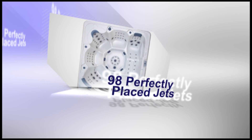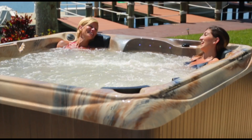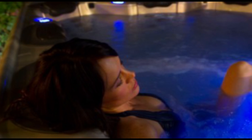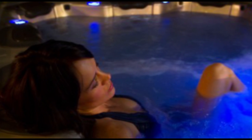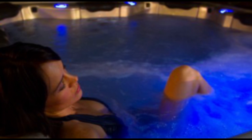98 jets are perfectly placed to target every muscle group. Relax your mind as music from your MP3 player streams through the built-in speakers and the seven-color light glows from the delicate lights around the perimeter of the spa and the underwater globe.